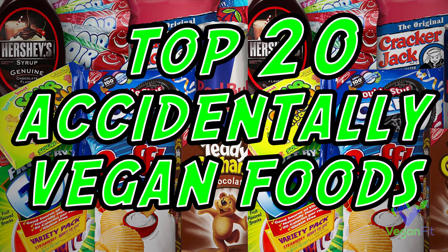Hey, what's up guys, Josh Baldwin here with Vegan Fit. Today I want to talk to you about 20 accidentally vegan foods. These are a big help to me primarily when I'm at someone else's house or at some kind of party and I need to eat some food and they don't have any purposely vegan foods. Accidentally vegan basically means these companies are not trying to be vegan, but the stuff they're making just happens to be vegan.